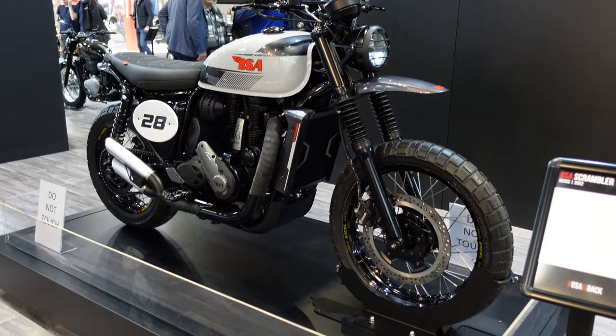Hi there, Andre here from Peak Motorcycles at Motorcycle Live 2022 in the UK, at the BSA stand. It's been a year since I was here when they launched the Gold Star. I'm interested to see what's happened since then — I don't think the bikes have started filtering through to dealers yet, even for early orders. Last year we had pre-production prototypes; hopefully this year it's the first of the production models. I've also heard they've got a few customs on display.